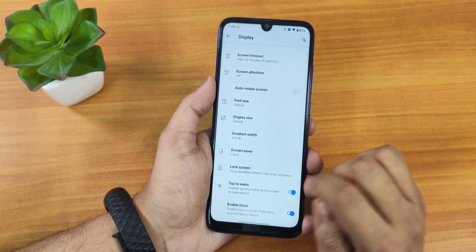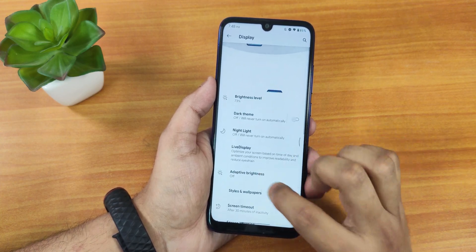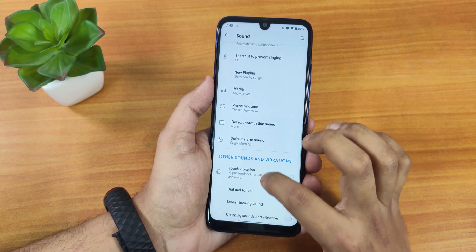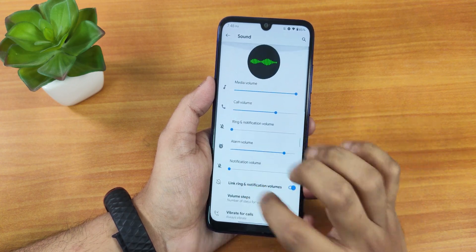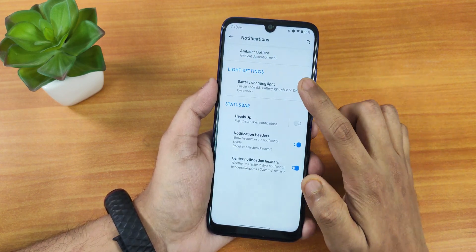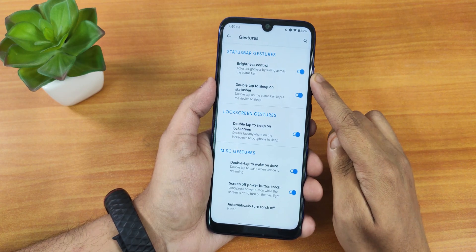In sound settings, scrolling down we have volume steps, vibrate on calls, screenshot sound, touch vibration, and touch sound. We have the Raven Slayer options where you find all customizations. In notification settings there's the ambient option, battery charging light, heads-up disabling, and notification headers. In gesture settings we have brightness control — you can adjust brightness by sliding a finger on the status bar, which is really helpful and I use it daily.